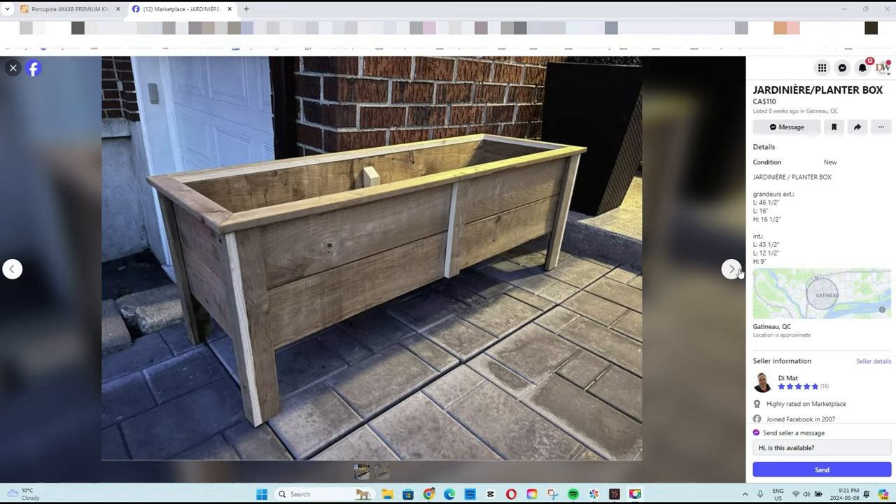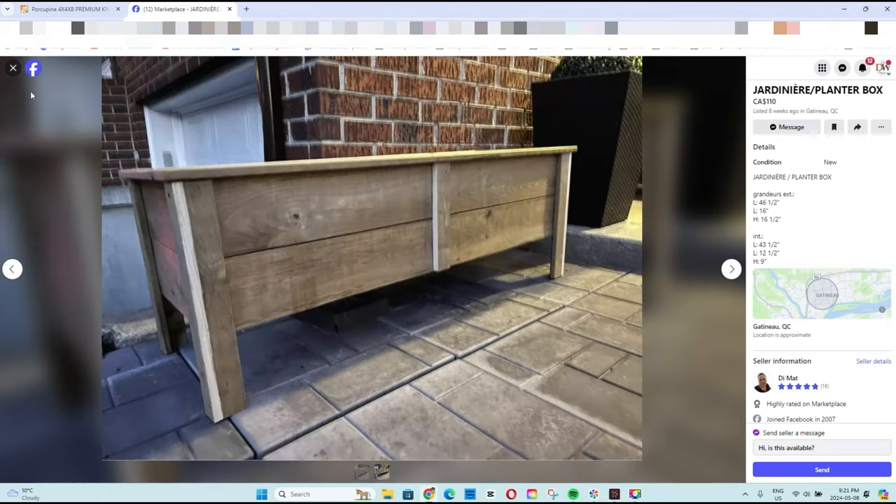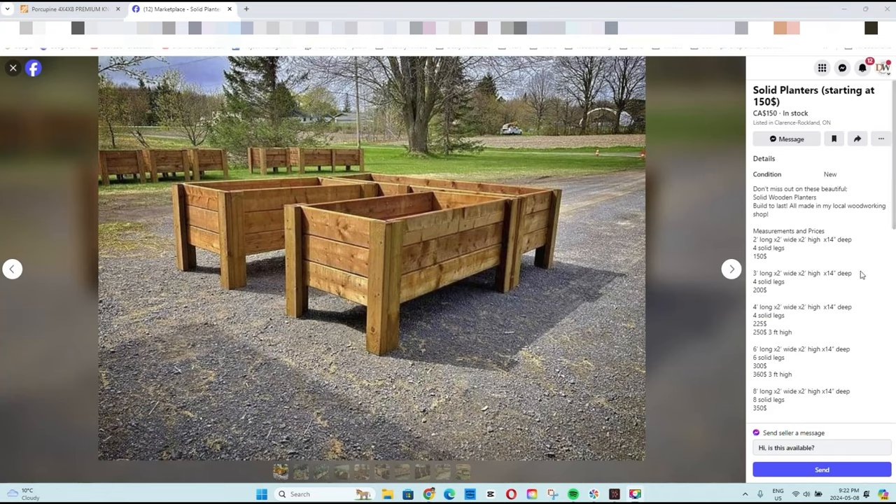On Facebook Marketplace you can find some pretty good deals. We found ones made of reclaimed wood for about $110, which isn't so bad. But then there were others — I thought one was a good deal at $150, but no, for the size we actually wanted it was $250. So we were back at square one.